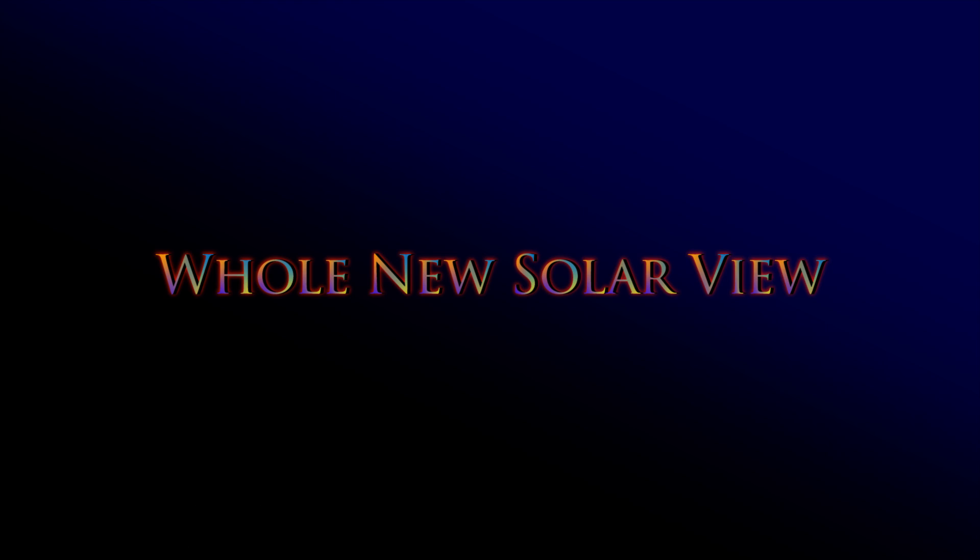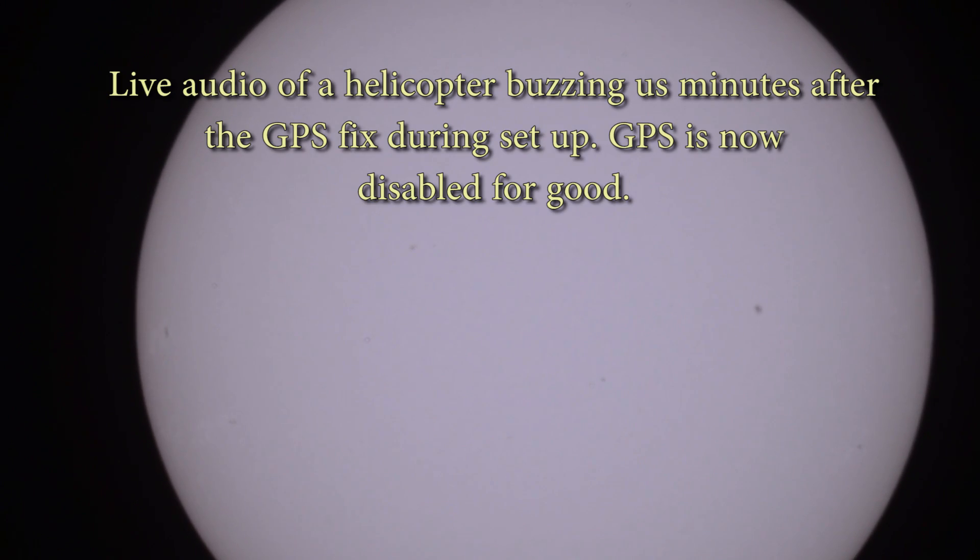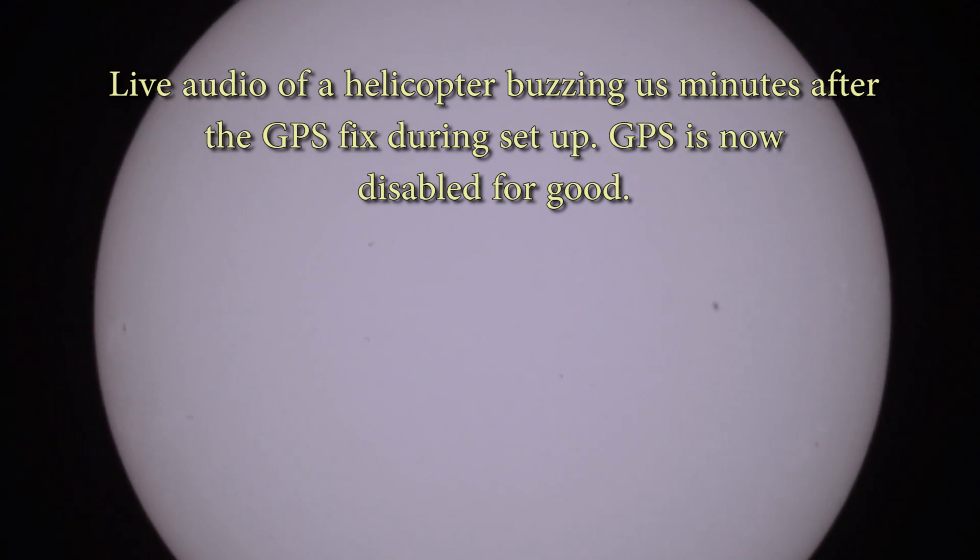Now we're going to get into the sun. As soon as I kicked the GPS on in the new scope, this is what happened — listen. That is a helicopter buzzing us really close and really low. So what I've done is disabled the GPS on this scope and will no longer use it.